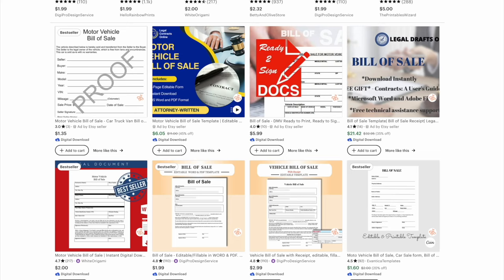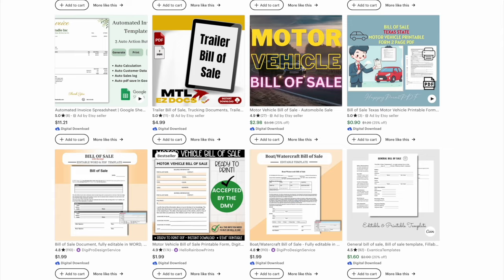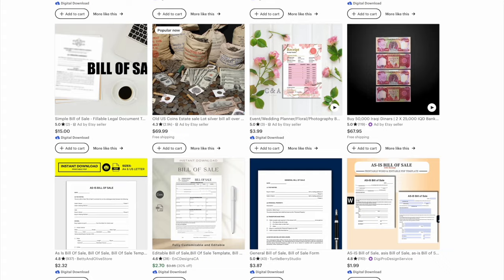Digital product type number three is an editable bill of sale. It might not seem like the most exciting thing to create, but it's high in demand and people purchase these templates to avoid starting from scratch. This could be a specific bill of sale for a vehicle, a car, a boat, or for general items. You could offer one listing with several formats — a Word doc, a PDF editable in Adobe Acrobat, and a Google doc version — so buyers can choose based on their device and preferences. You can easily create this in Canva on a US letter size (8.5 x 11 inches) and save it as a PDF.